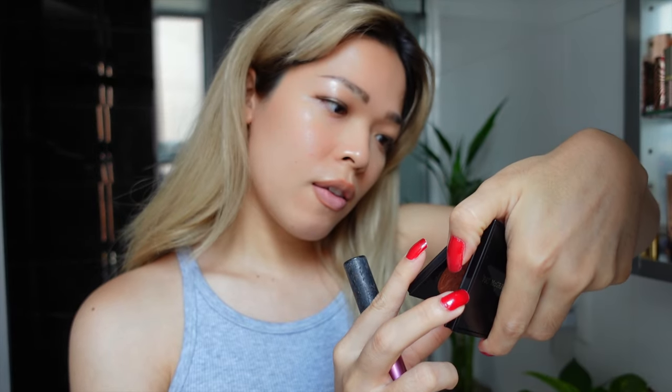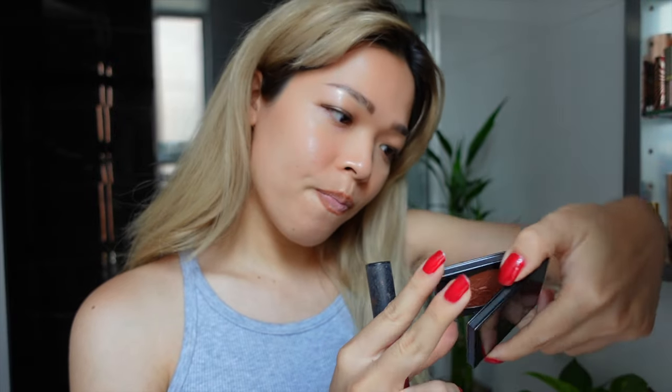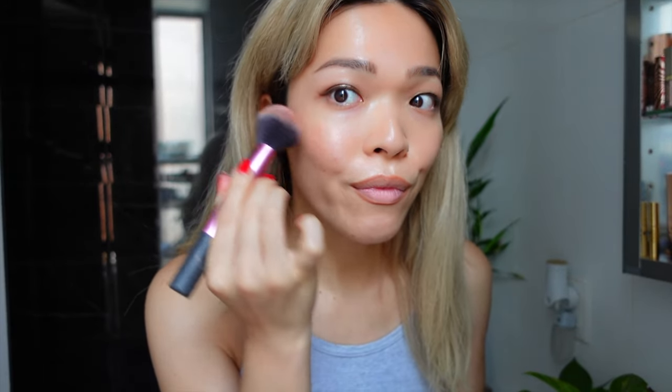Nothing new to my routine, but I do want to show you guys two new favorite products. This is Pat McGrath — I think this color is Desert Orchid. It's so beautiful. When it comes to blush, I like it a little more peachy.